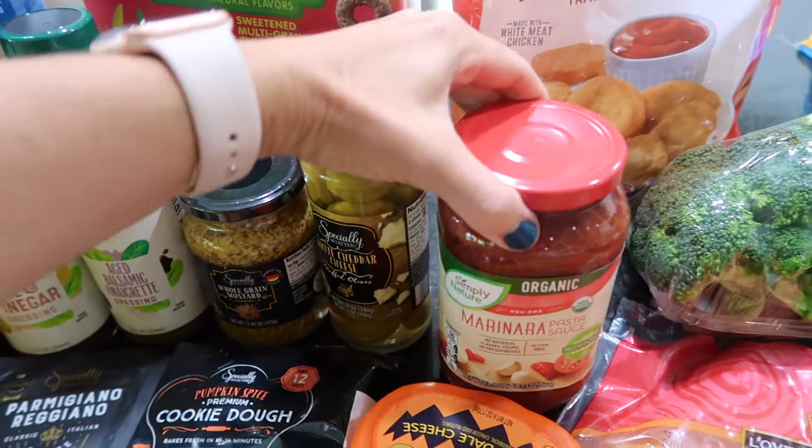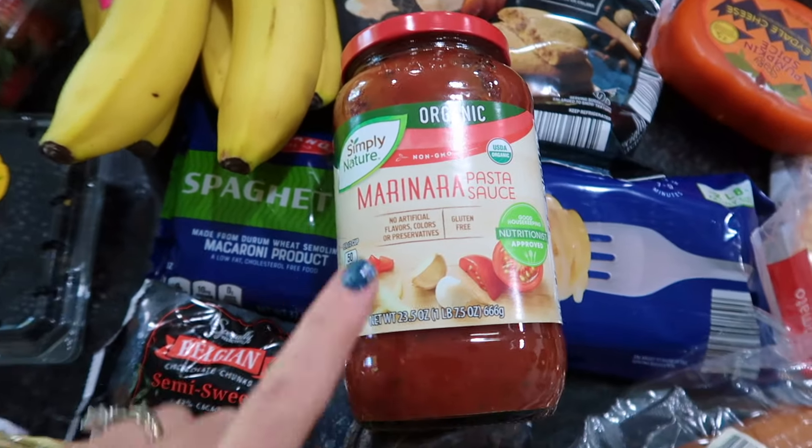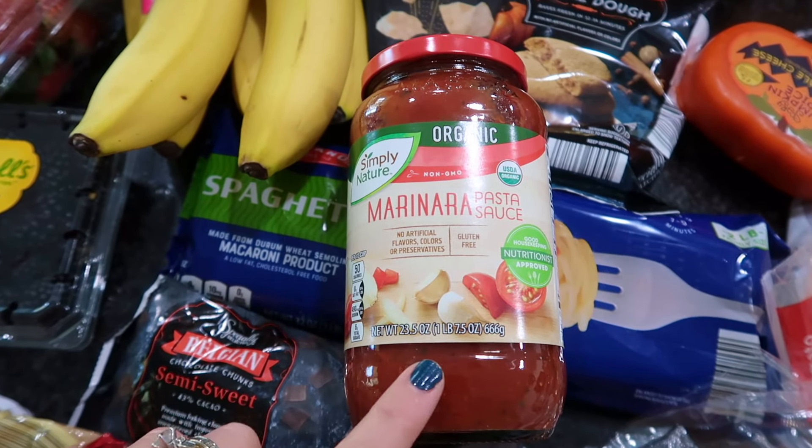Generally I like to make my own marinara sauce, but because the recipe list called for a jar of marinara sauce, I decided to get this. Rao's is very good — they do sell Rao's at Aldi. I really loved it when we tried it a long time ago. They only had one variety available today, so that is what I picked up.